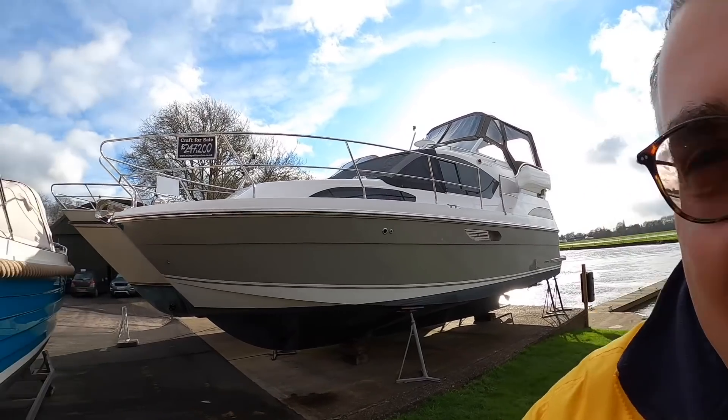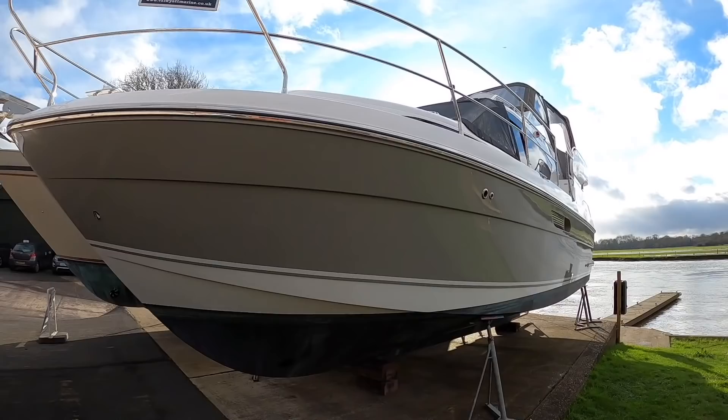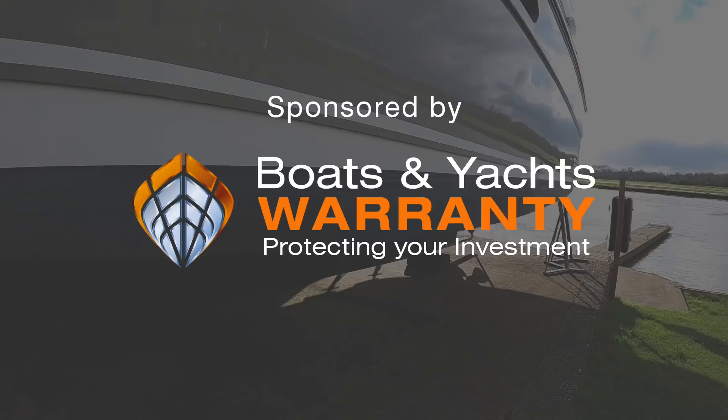This is a Haynes 320, very much a river cruising boat. They build these up in Norfolk, at Great Yarmouth, and it's a single engine boat. I'm going to show you very quickly underneath because this is a bit different to the norm — it's not a planing hull, it's designed for river speeds.